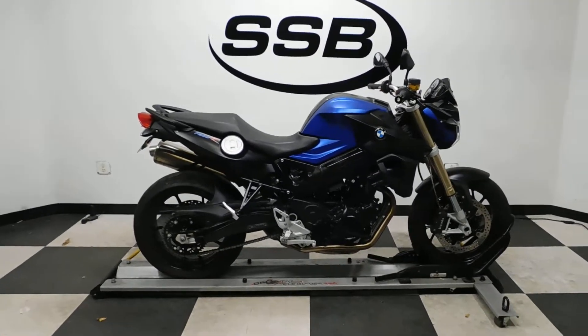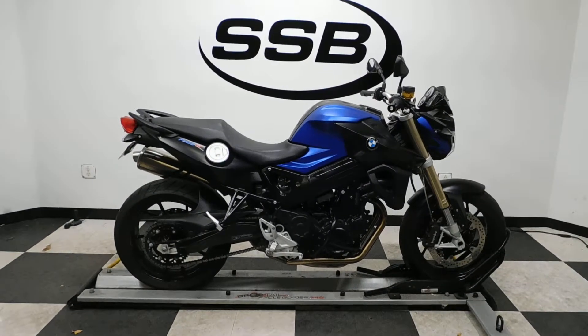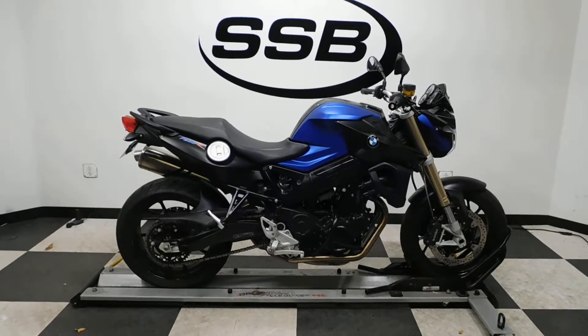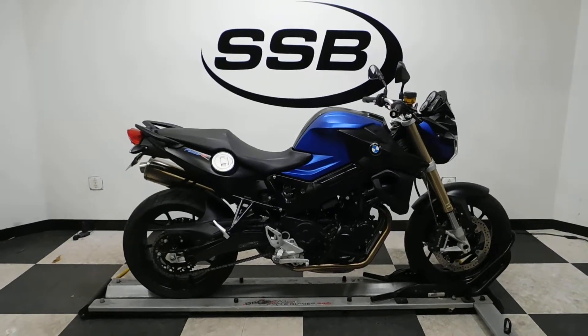This F800R will be going through our pre-sale inspection. It will also come with our 30-day, 1,000-mile limited warranty. And as long as you own this bike from us, you will get a discount on your parts, your labor, and of course, more accessories.